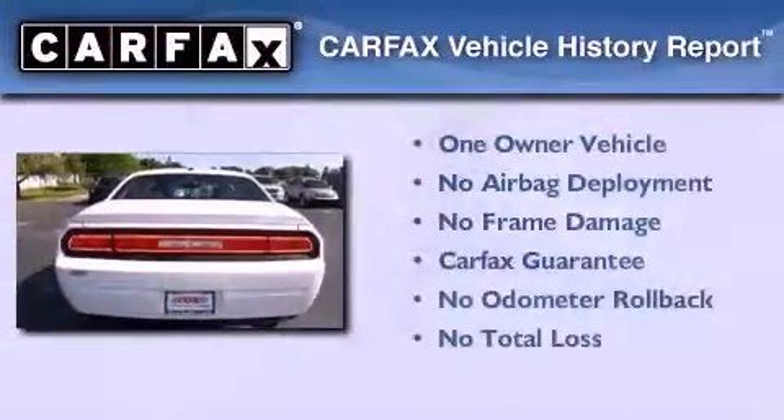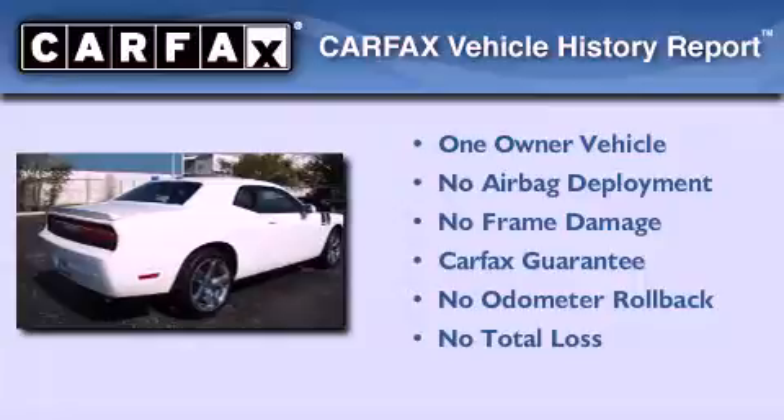This Dodge has had only one owner, and it qualifies for the Carfax Buy-Back Guarantee.